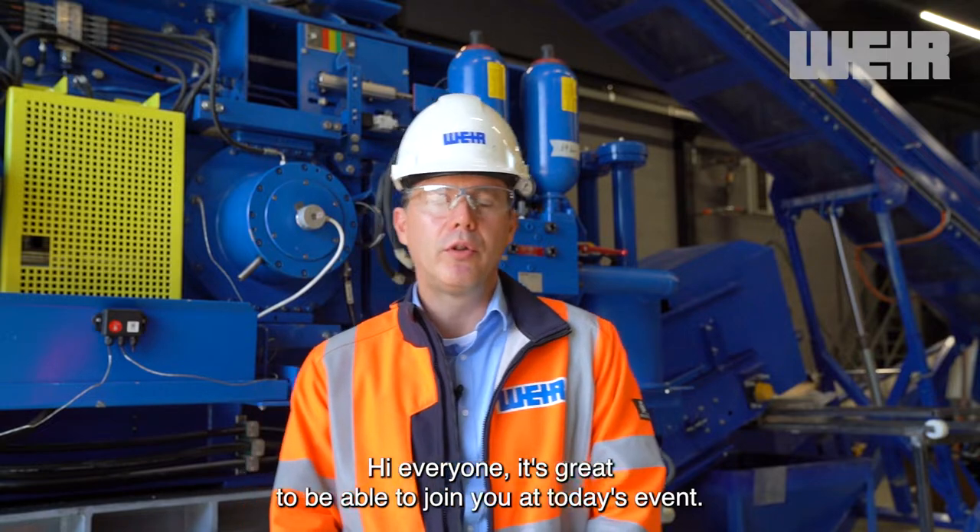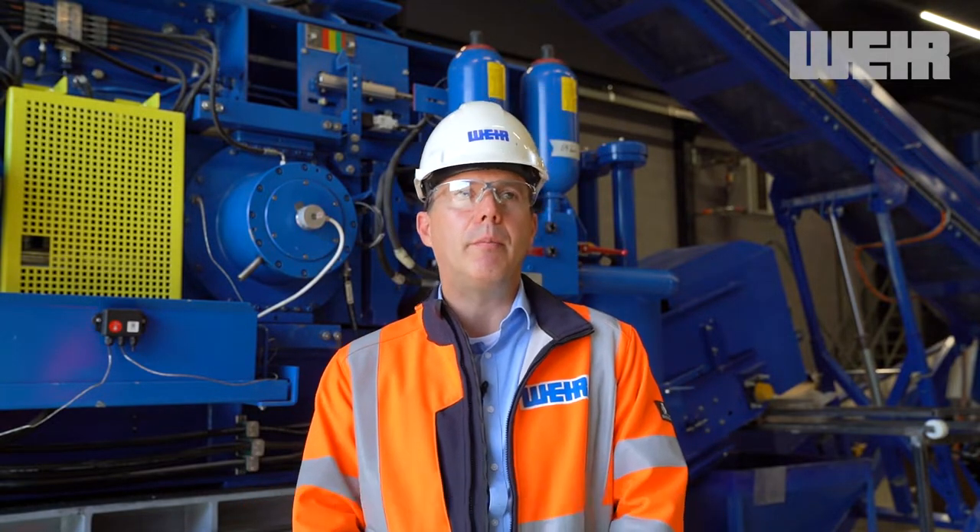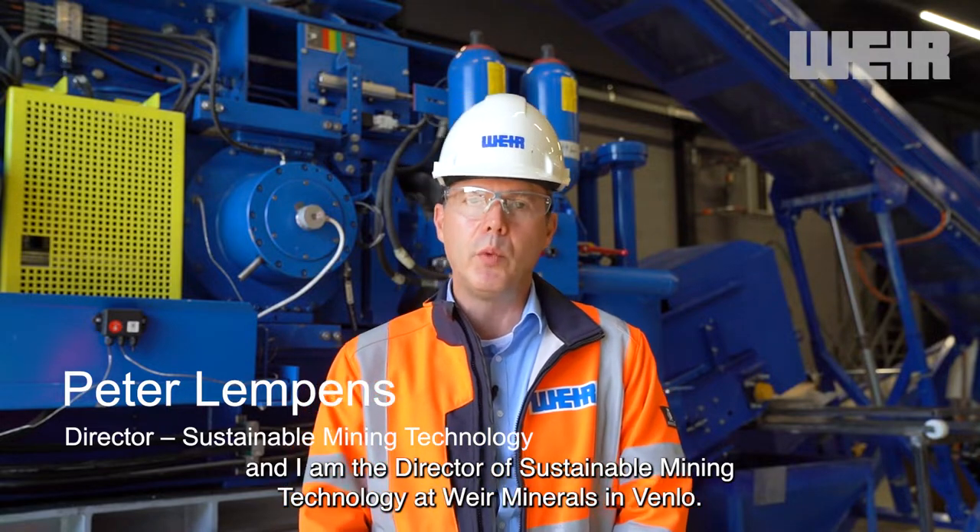Hi everyone, it's great to be able to join you at today's event. My name is Peter Lempis and I'm the Director of Sustainable Mining Technology at Weir Minerals in Venlo.